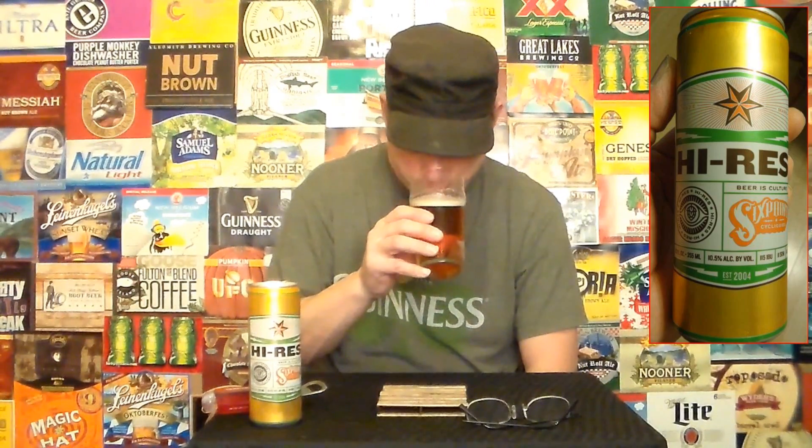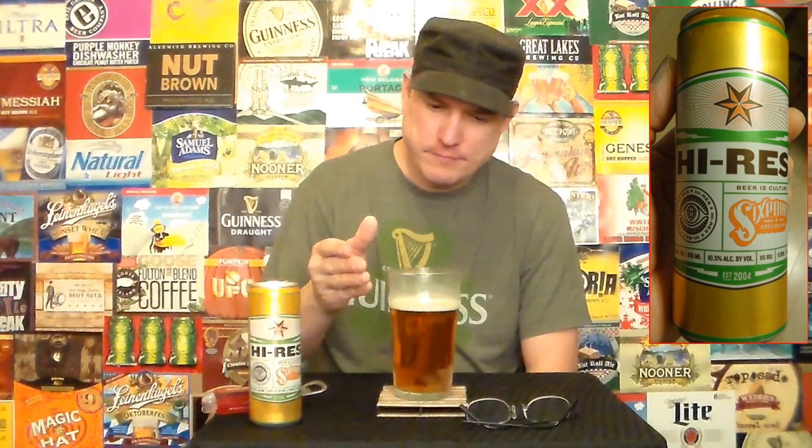That smells really hoppy, but not bad though — not as bad as I thought it was going to be. But we're going to give it a shot and see if I lose my virginity. Ooh. Yeah. That's smooth though. I think it's pretty smooth. Holy smokes. That's not bad at all. It's still lingering too. That is pretty darn good.